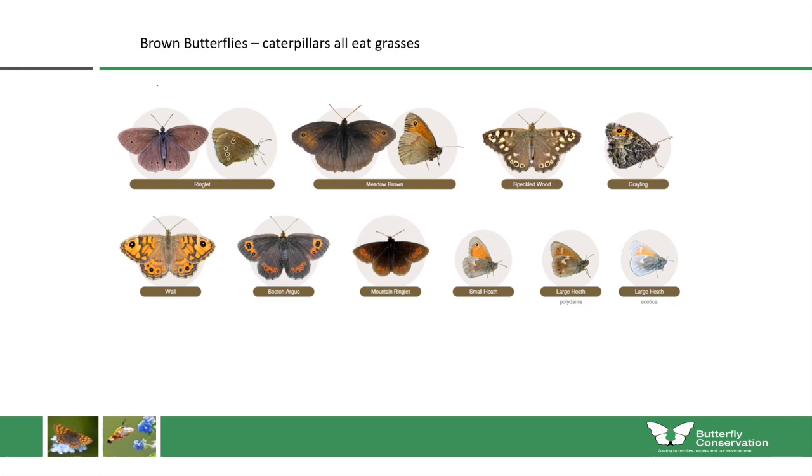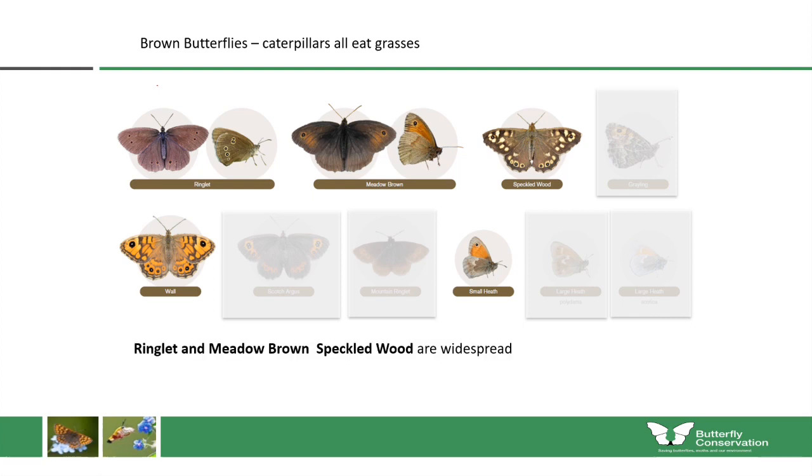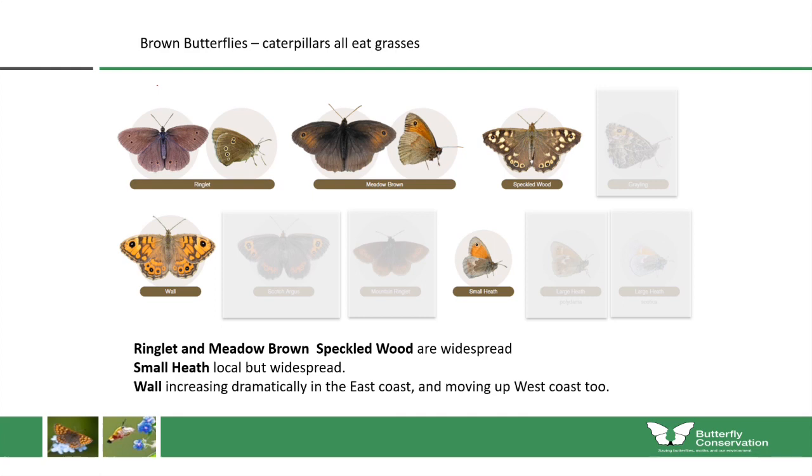That leaves us with five brown species, three of which are very widespread. The wall butterfly is dramatically increasing along the east coast of Scotland and slowly moving up the west coast. For white butterflies, caterpillars eat plants in the brassica family — the small white, green-veined white and orange tip mostly eat wildflowers within that family, whereas the large white is mostly associated with allotments and gardens. The Lycaenids have caterpillars eating a huge range of plants; the hair streaks eat trees so aren't suitable for meadows, but we can keep in the common blue.